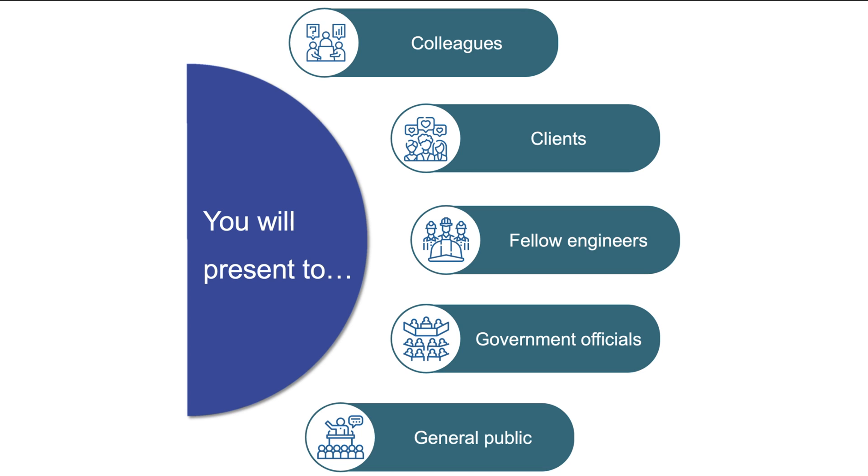Who will you be giving all of these presentations to? Engineers can have a diverse set of audiences. Internal presentations to colleagues are common, where you describe work recently completed to help other teams understand what you do or a new process you developed. You will also present to clients or customers, often bidding to get the chance to do work for them over another organization and presenting your own approach.